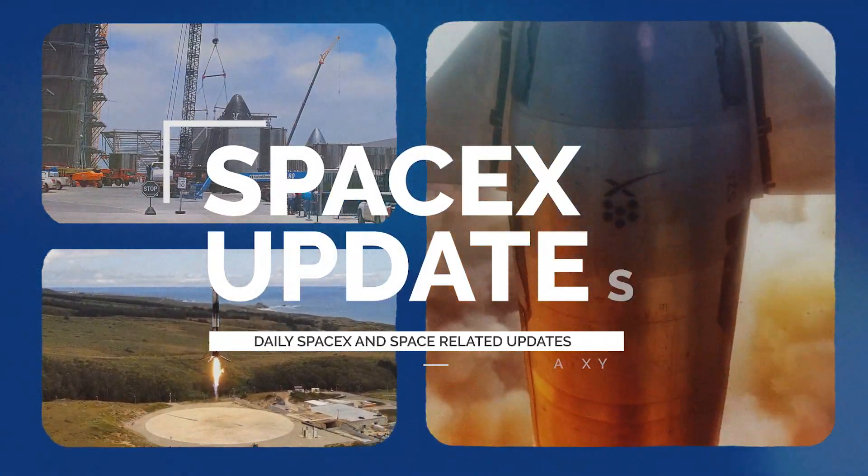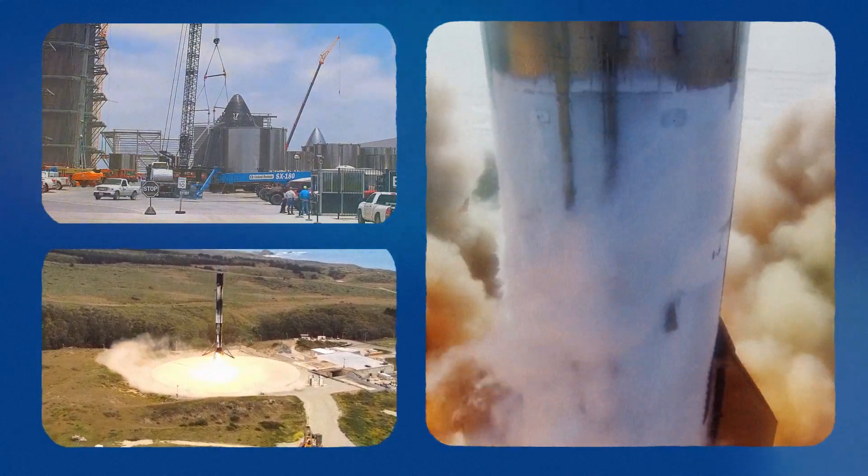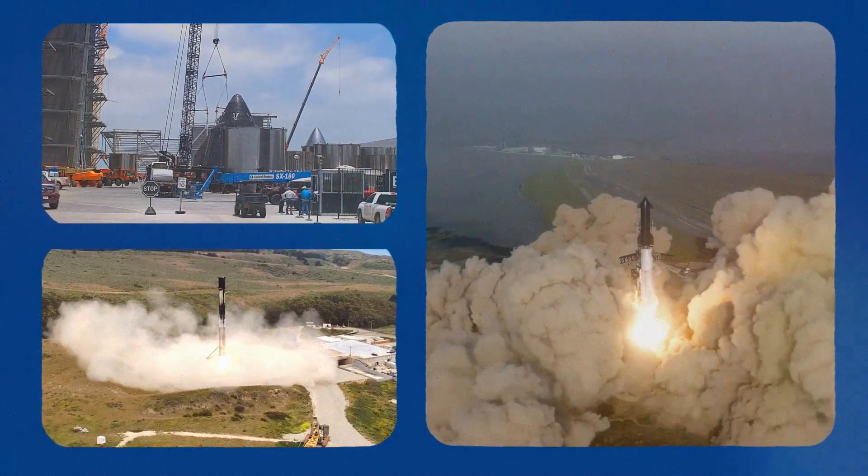Hi everyone, welcome to another SpaceX update video. Without wasting any time, let's dive right in.